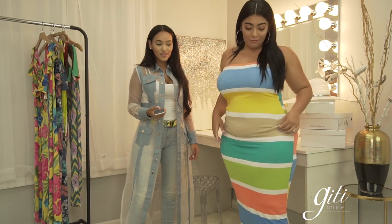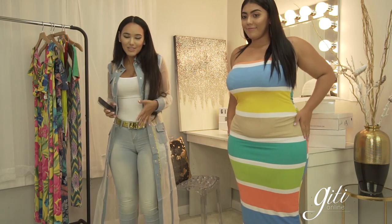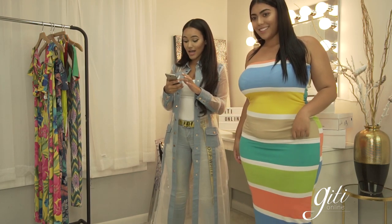It's really stretchy so it fits and molds your body, it hugs your curves, your little waist, it gets you all snatched — just like Jessenia's looking all snatched right now. I'm about to start reading your comments.